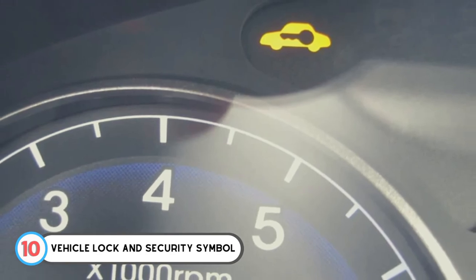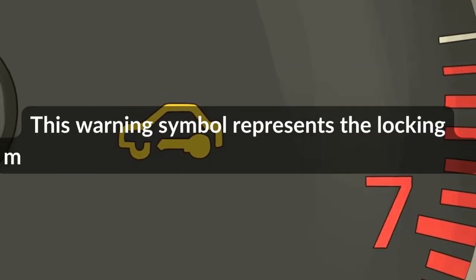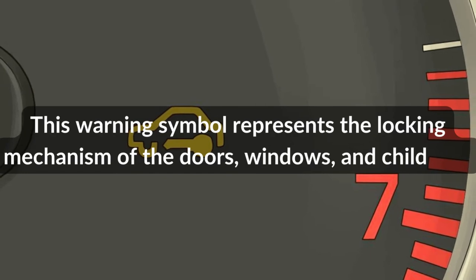Number 10: Vehicle Lock and Security Symbol. This warning symbol represents the locking mechanism of the doors, windows, and child lock.